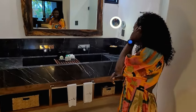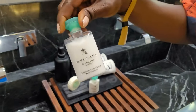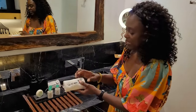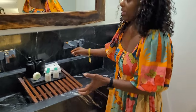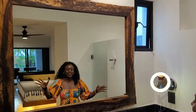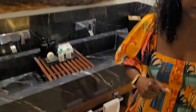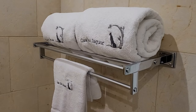You have towels, robes, and slippers, and of course the bathroom. Let's check what products we have — oh yeah, your favorite! Good products, guys. And of course a rainfall shower. Nice touch on the towels — that's the name of the hotel, Castle Jaguar. I like how the bathroom is separated from the shower and toilet room so two people can function really well here.